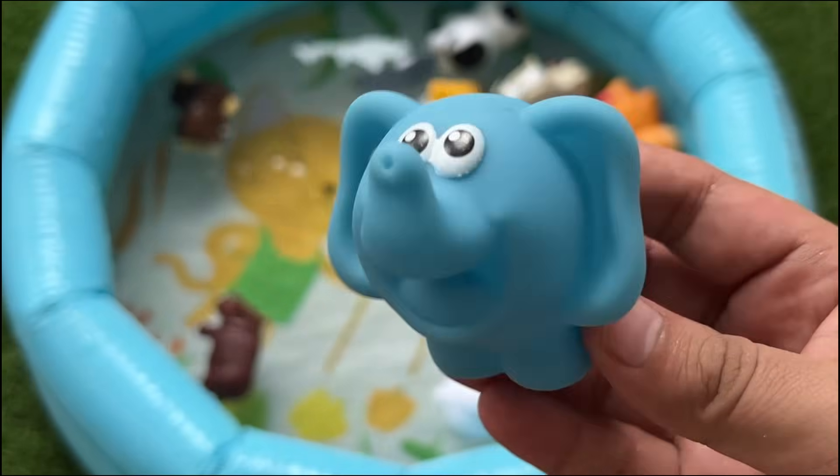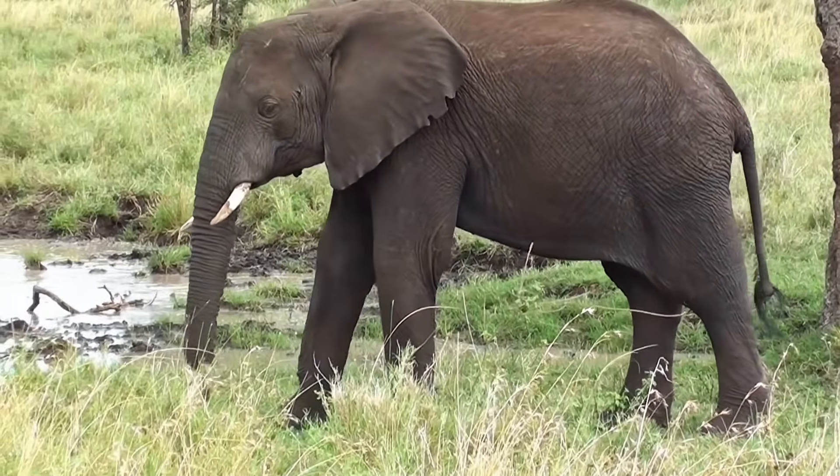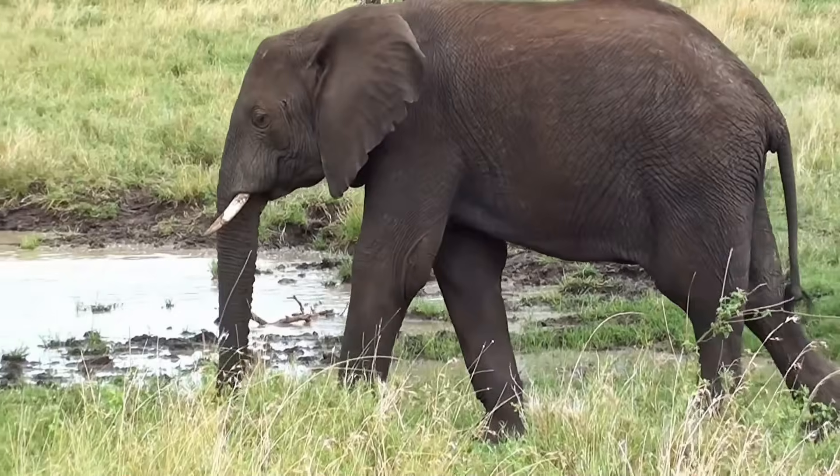A baby elephant can weigh as much as 200 pounds (90 kilograms) at birth. The gestation period of an elephant is 22 months, which can account for this weight.